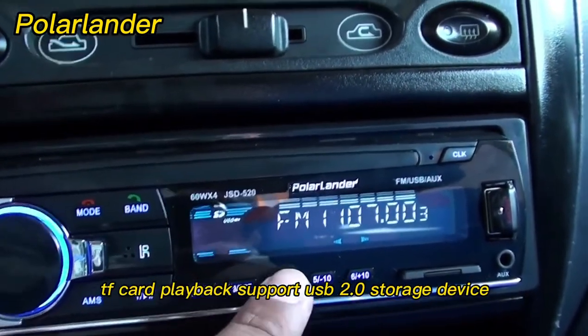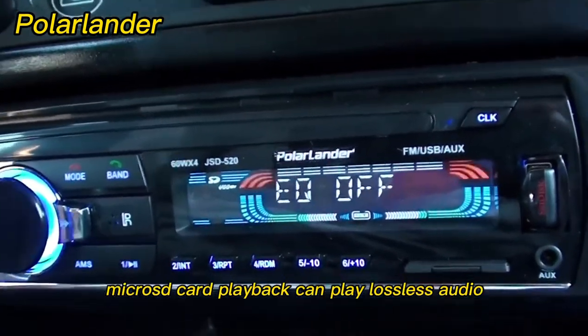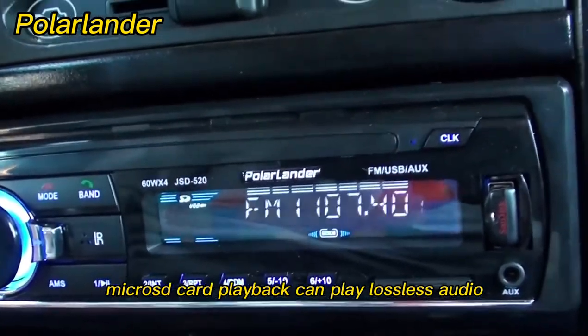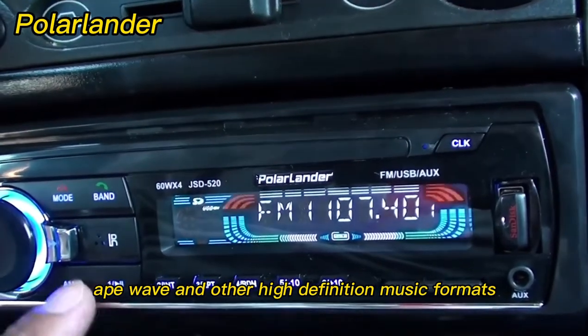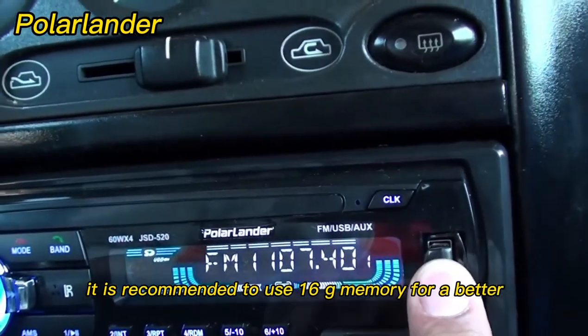Supports USB card and TF card playback, including USB 2.0 storage devices and micro SD card playback. Can play lossless audio formats such as FLAC, APE, WAVE, and other high-definition music formats. It is recommended to use a 16G memory card for a better experience.